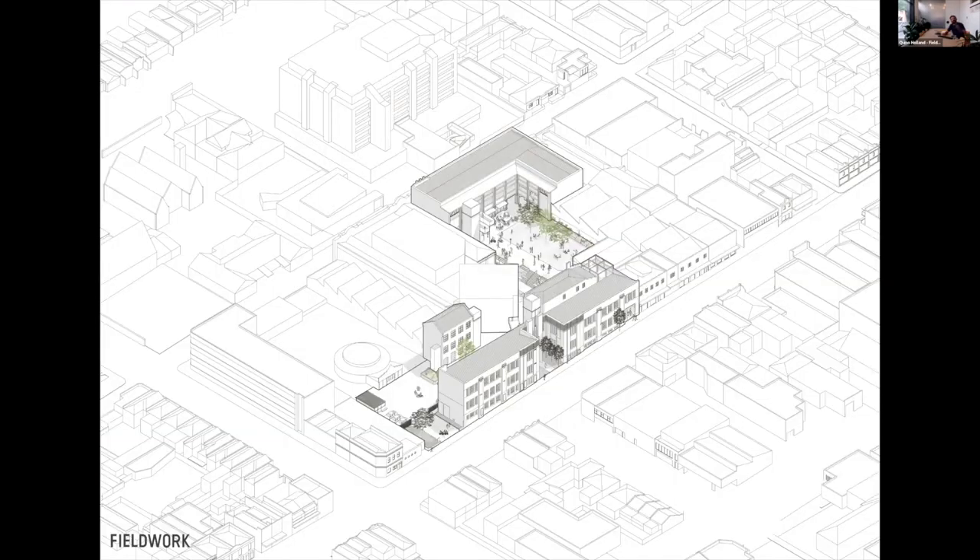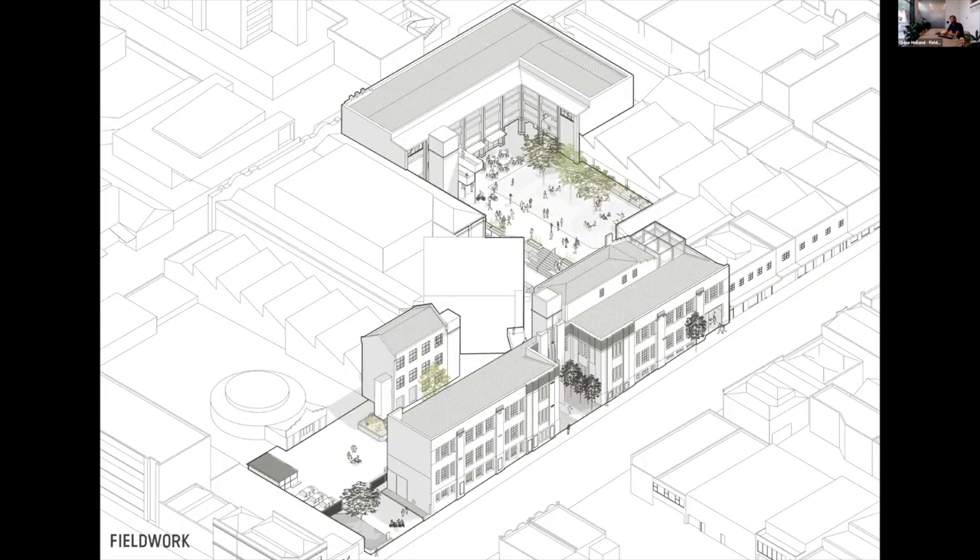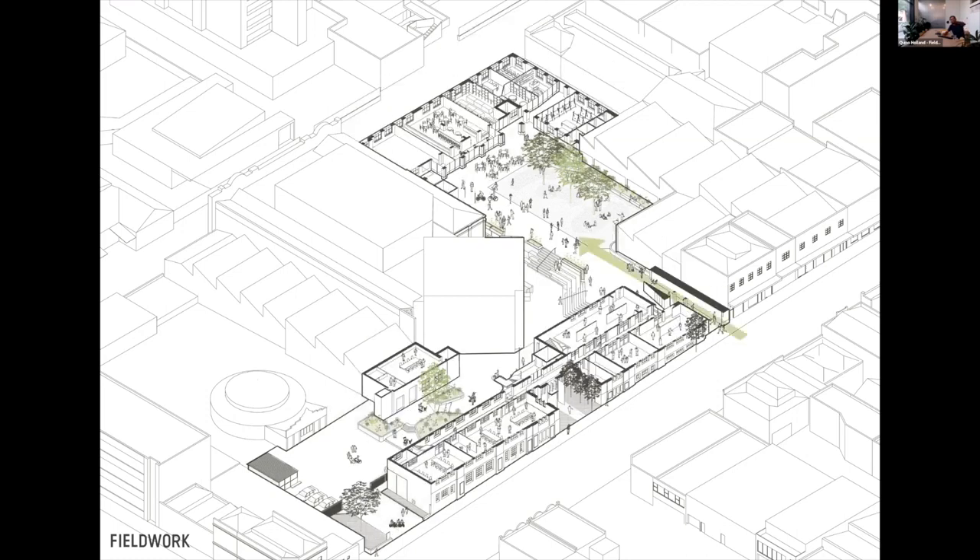Here's an axonometric of the project, and you can really see that central courtyard which we wanted to unlock. The first move was making this big connection through to the courtyard, which allowed us to give access on a very gentle ramp. There's also a secondary access through the back, so it becomes a very porous part of the neighborhood with all these secondary and primary entries.